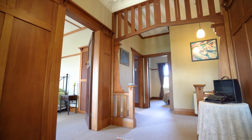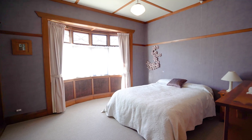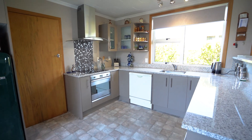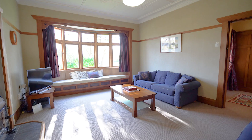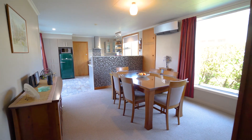The home has a stunning spacious hallway, decorative ceilings, and wooden features. It offers three great-sized bedrooms with a modernized kitchen and spacious living area. The home has insulation, is double glazed in some areas, and has a heat pump and night store.